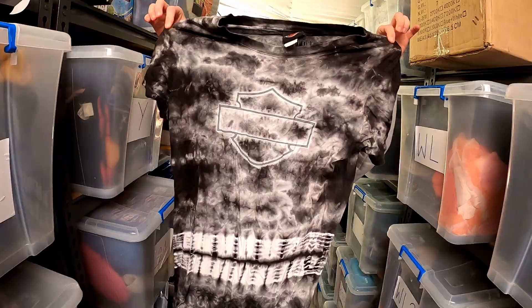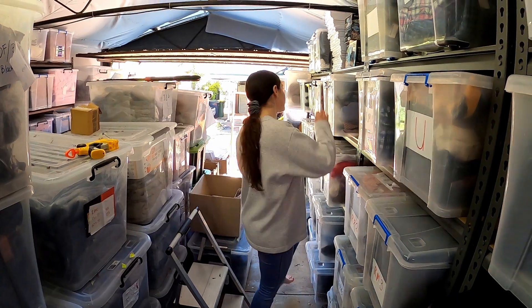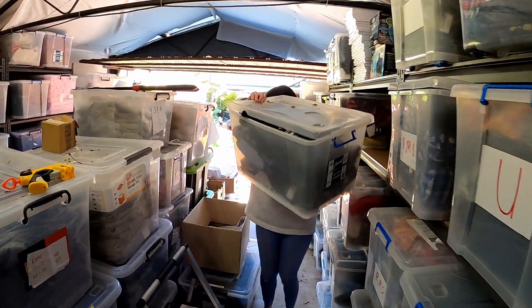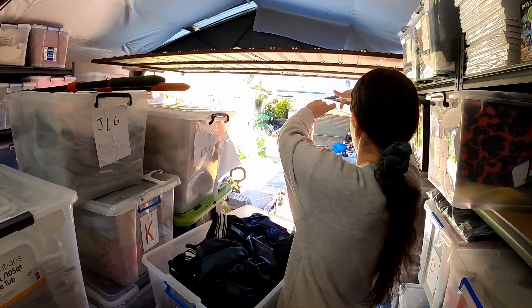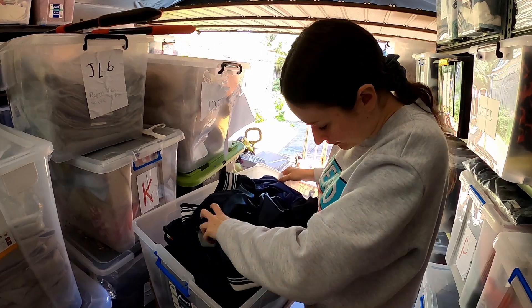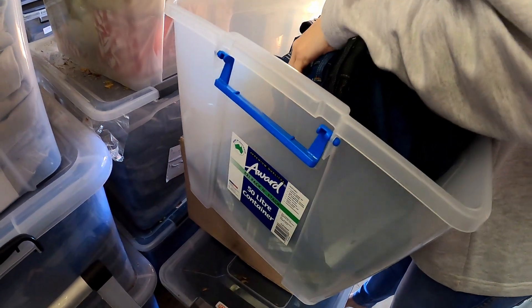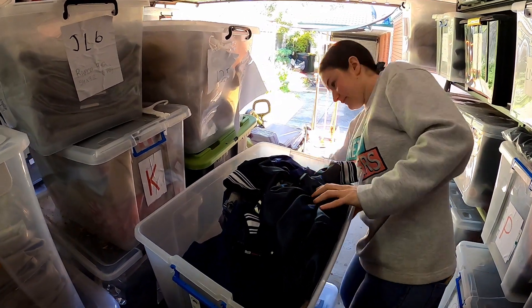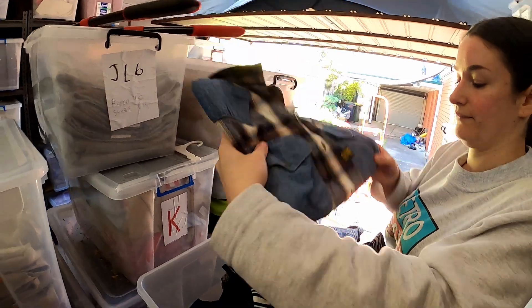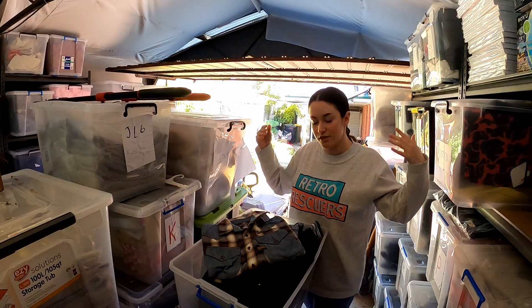We sold this G-Star men's purple label western shirt for $29 — this is in M. This had some damage to it so we made a mistake when sourcing, so make sure you check everything over. Luckily it did sell for $29. Originally we paid about $6-7 on it so we still made a little bit of money. It's actually pretty cool looking — yeah it is a nice shirt, but with the damage, check your stuff.